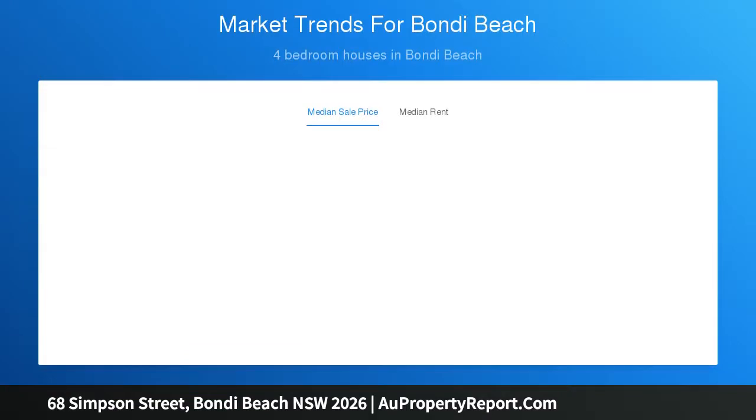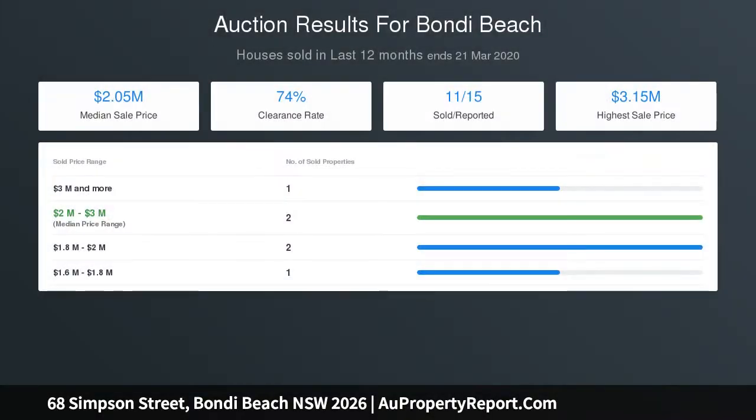Abundant accommodation comprises four double-sized bedrooms, three of which are on the upper level and are appointed with built-in wardrobes. The oversized master opens to a sunlit balcony with leafy outlooks and features a stylish en-suite with dual vanity.